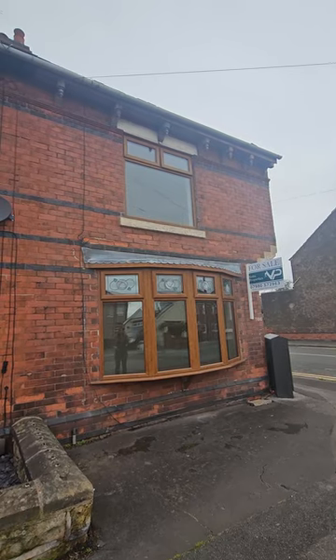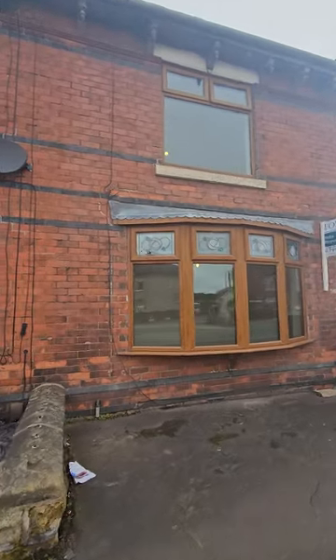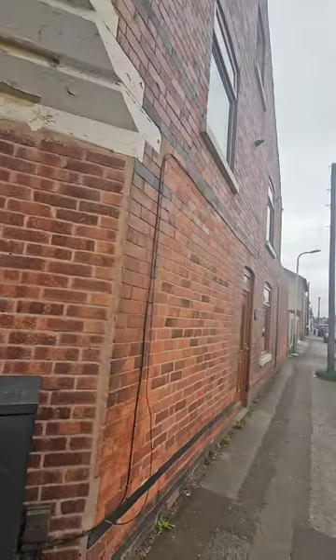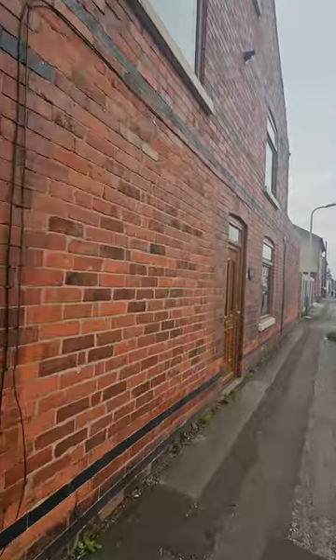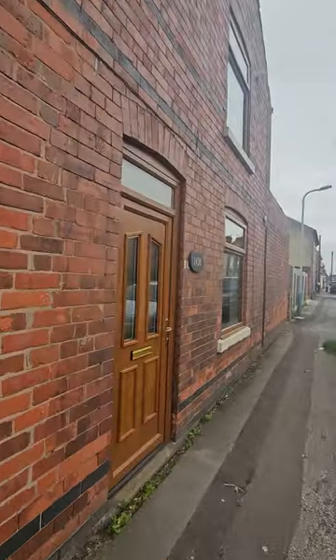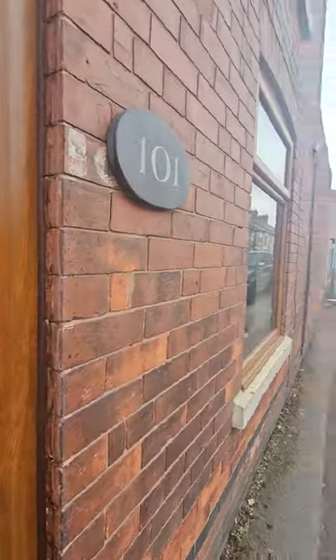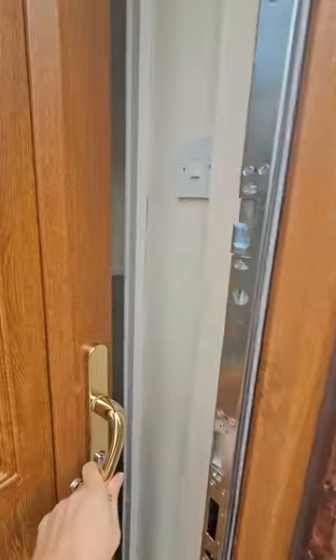You've got the bay window at the front, and then we follow round and you've got all of that corner plot. The fencing at the bottom is where the garden is, and there's a double driveway — but let me show you inside.